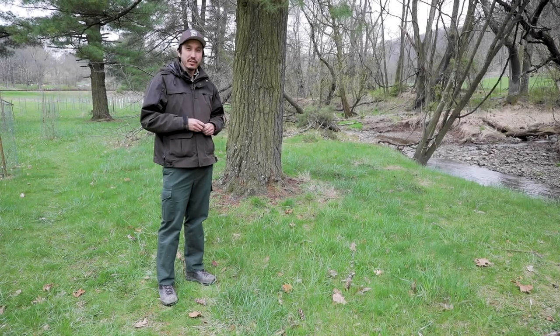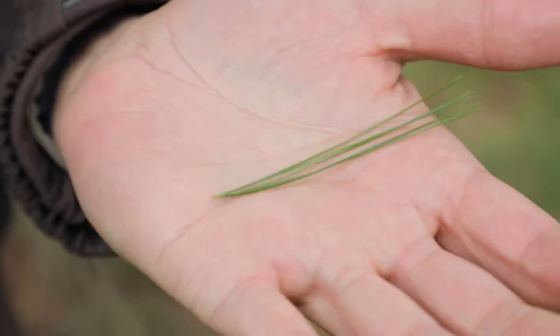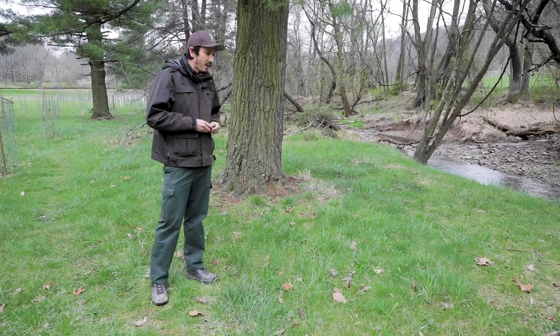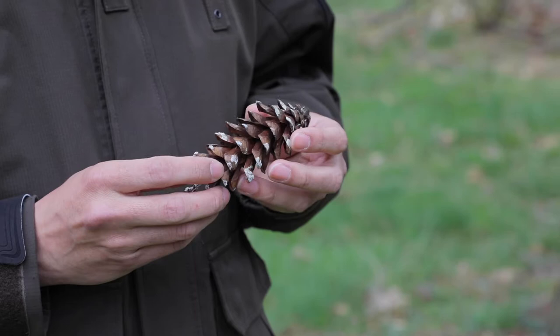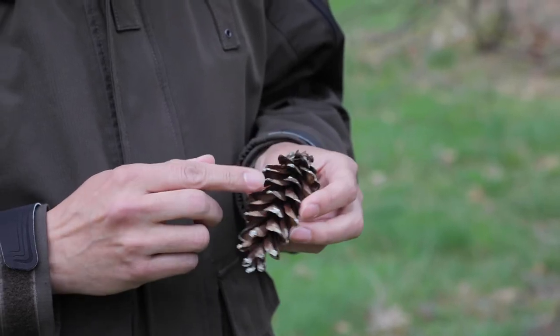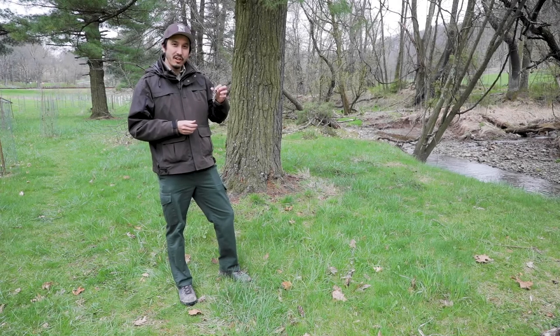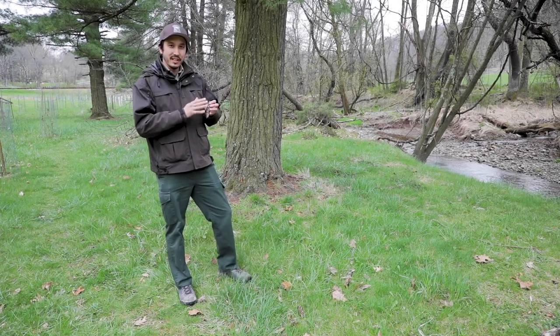So if you find a pine tree in your neighborhood and it has needles in clusters of five, you will know that's an eastern white pine. You can also take a look at its pine cone. The eastern white pine cone is a little bit different than a lot of other pine cones — it's very long and often has a lot of resin on it.